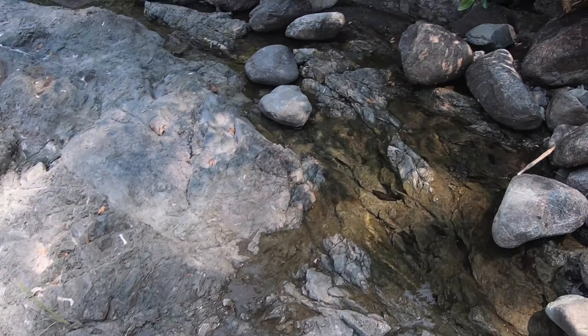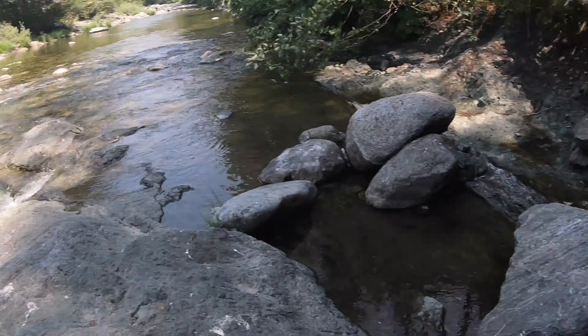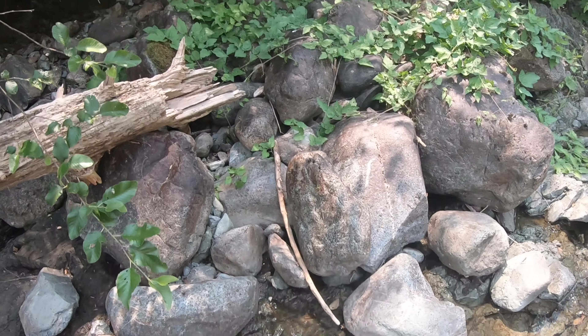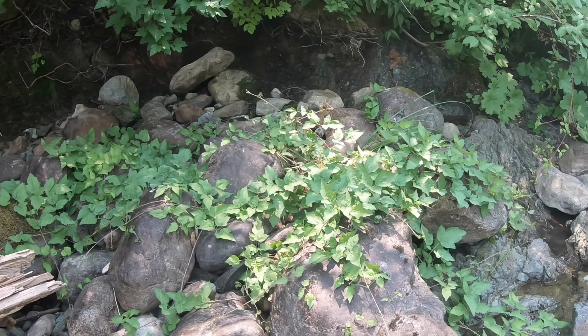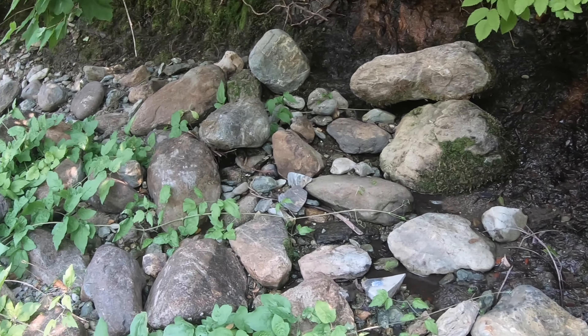Hey guys, Jake here, and today we're going to be doing some sniping and gold panning at a secret location in Northern California. Let me show you guys what we've been doing so far. The first thing I did when I got here is I took a pan from right there — I just wanted to see if there was gold here in general.